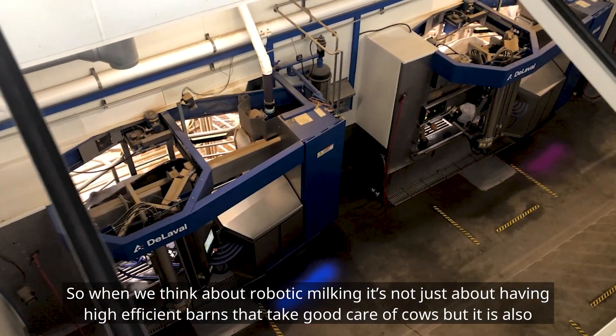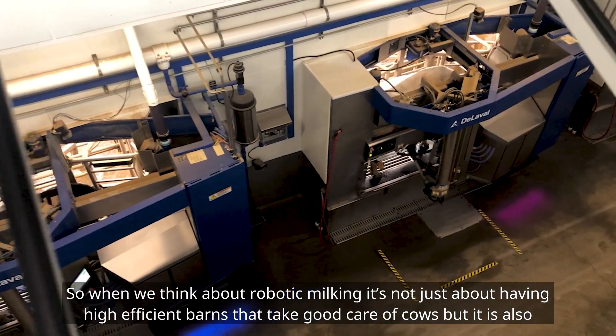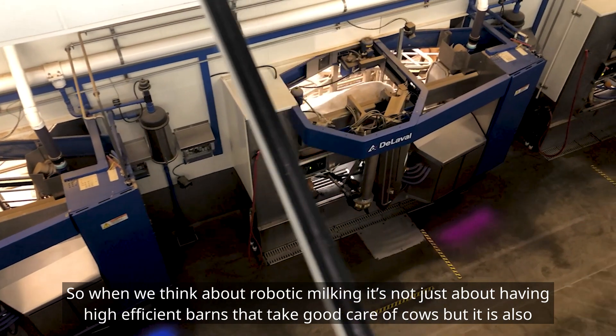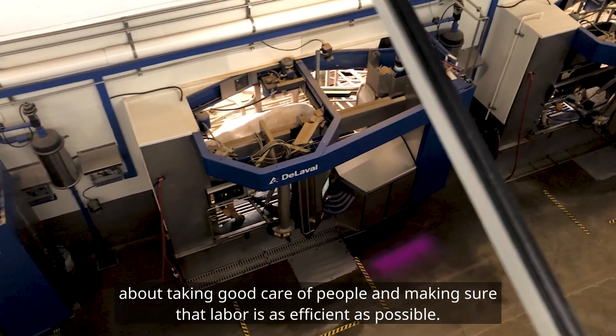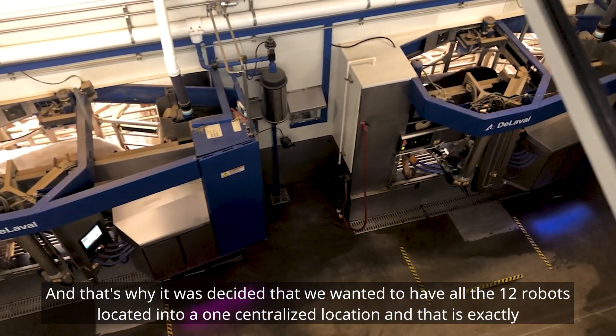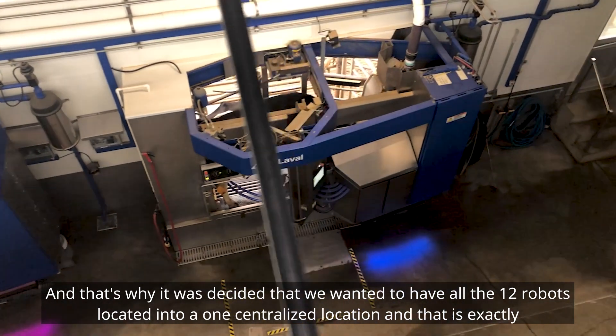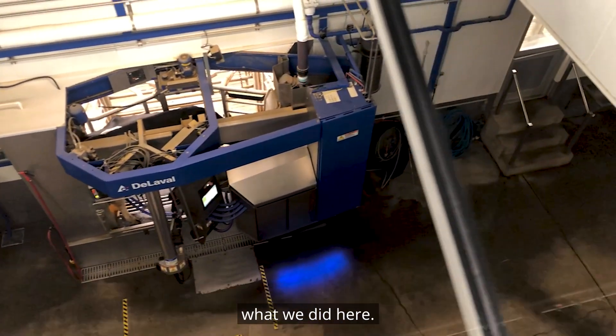When we think about robotic milking, it's not just about having highly efficient barns that take good care of cows, but it is also about taking good care of people and making sure that labor is as efficient as possible. That's why it was decided that we wanted to have all 12 robots located in one centralized location, and that is exactly what we did here.